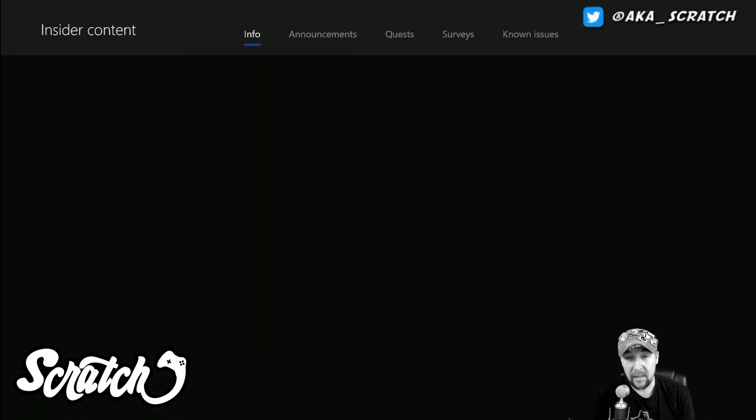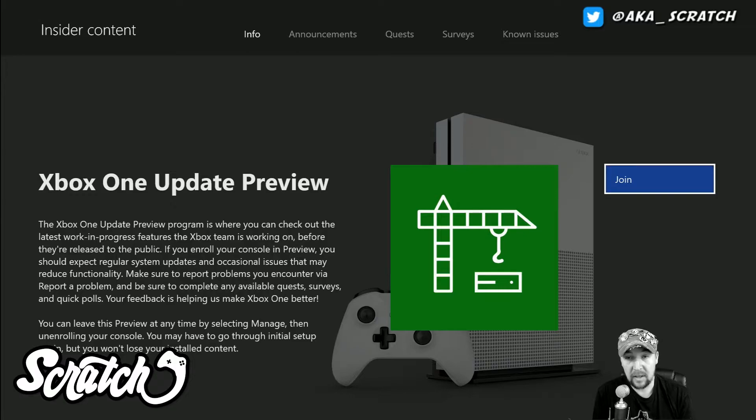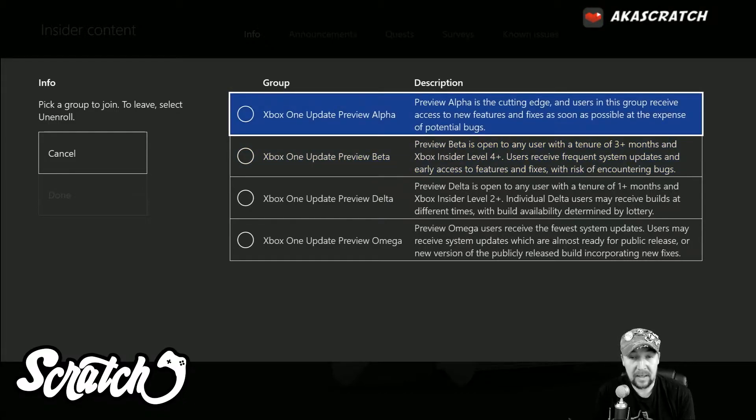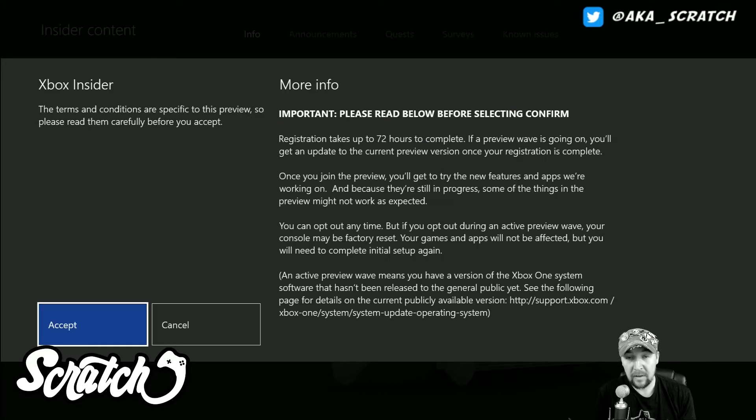Select on that and then just click on join, and here you'll see the options for the groups that you can select. Depending on your level you'll be able to select a different one. I happen to be able to select up to the preview alpha, so I'm going to put this console in preview alpha. I'll click on that and then come over here and click on done.